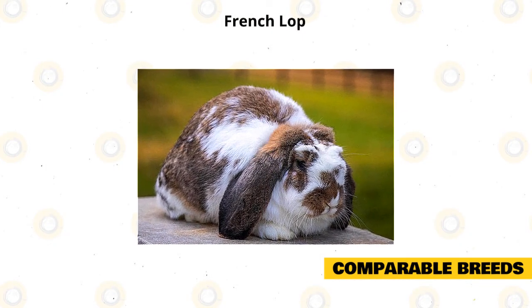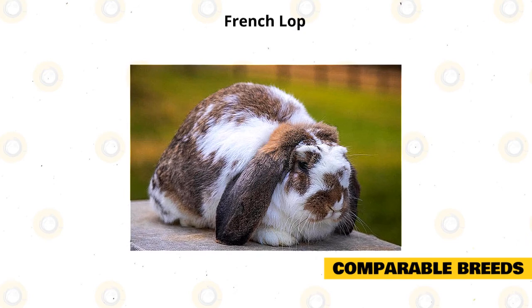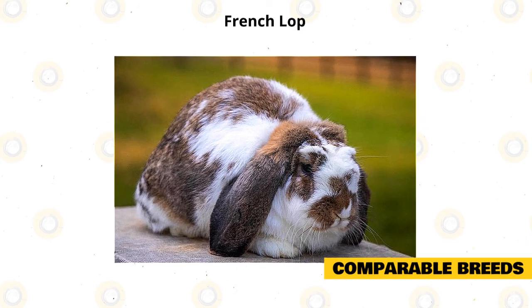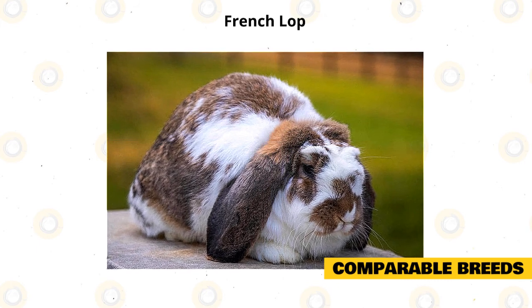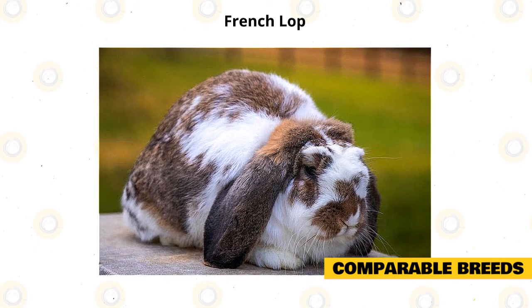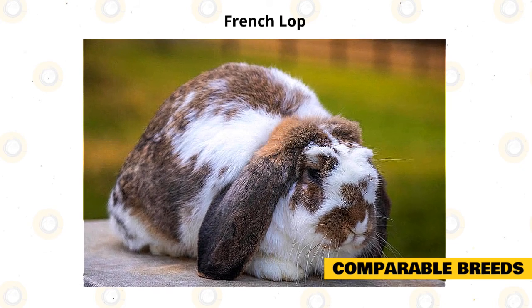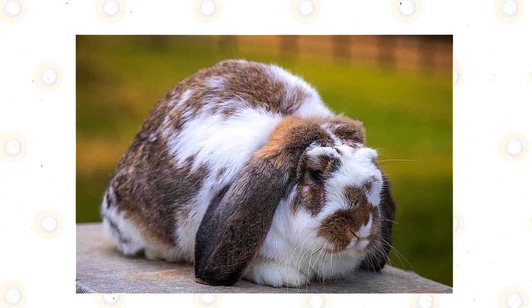The French Lop is a descendant of the English Lop and is a giant rabbit breed. It can weigh up to 15 pounds and has a commercial-type body shape. Its size does not hinder this rabbit from being affectionate, playful, and active, especially when young. It is a docile breed, perfect for singles, seniors, and first-time rabbit owners.